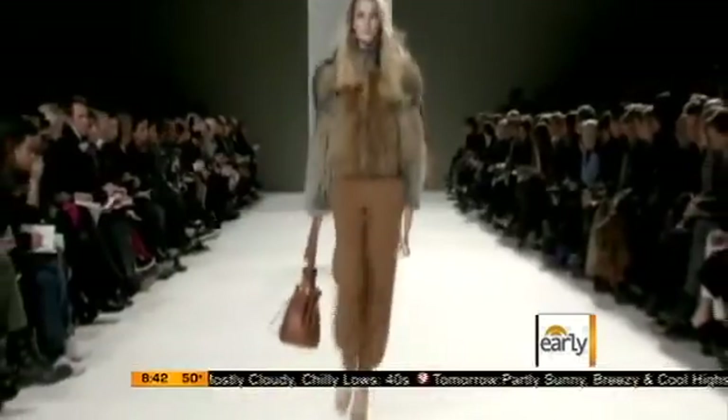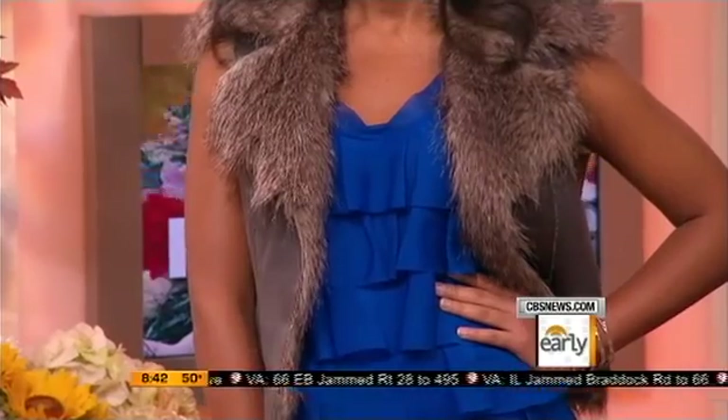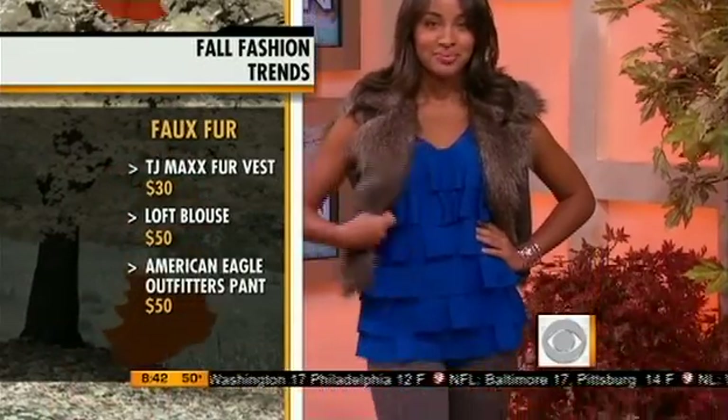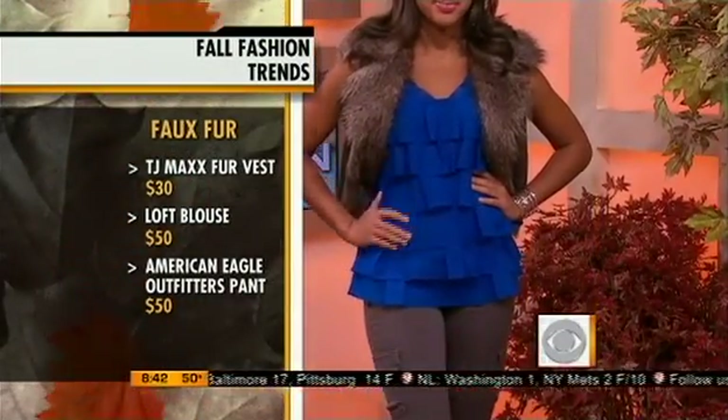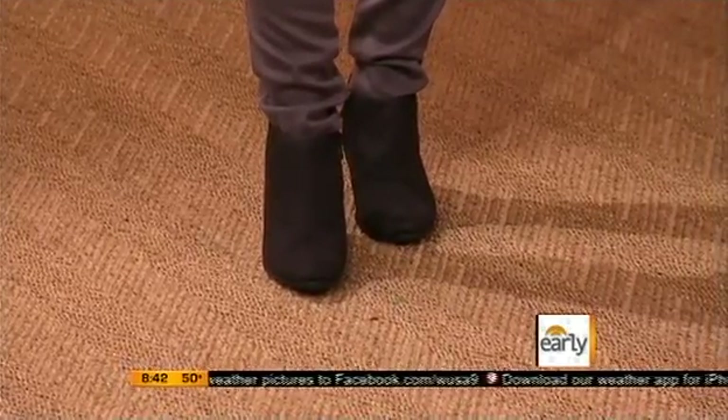Lastly, faux fur — I feel like it's everywhere, even in kids' clothes. The designers have really embraced it this season, whether it's Chanel, Fendi, or Lanvin. Everyone seemed to have it on the runway. Faux fur is very luxurious but affordable. Selwa is wearing what I call the most amazing moment here — it's $30 from TJ Maxx, such great savings. When you talk about faux fur, it's great for the environment and animal friendly. Then a nice thin underlay from the Loft — you may already have a ruffled blouse in your closet. American Eagle pants, and to finish it off, Fiona booties that are really cute and round off the look.